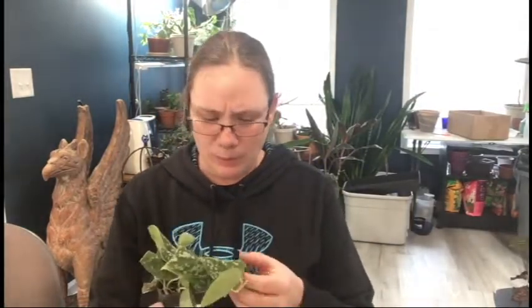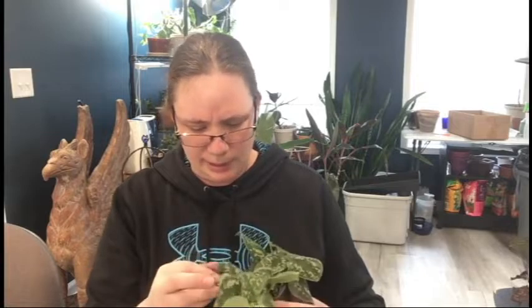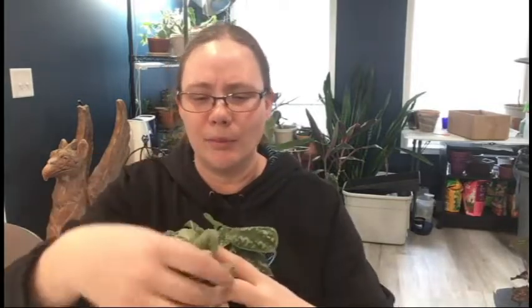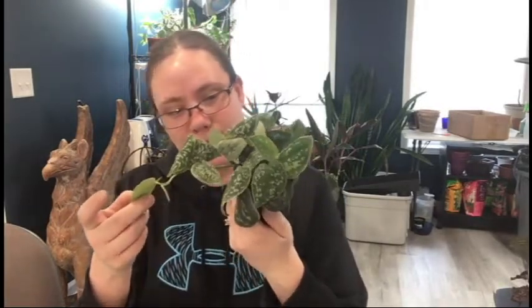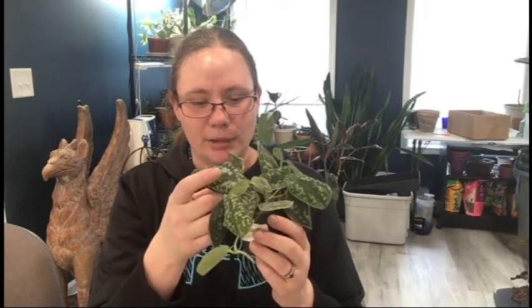I also ended up picking up a satin pothos. I again wasn't super happy with the selection they had — the leaves are a little curled — but this was the one I ended up with. I got this one because this branch here has some extra silver on it; these leaves have a little more silver, which I like more than the less-silvery ones. Hopefully I can grow this guy out big, and I figured that even if the main plant is somehow doing poorly, I could cut off these branches that are coming out.